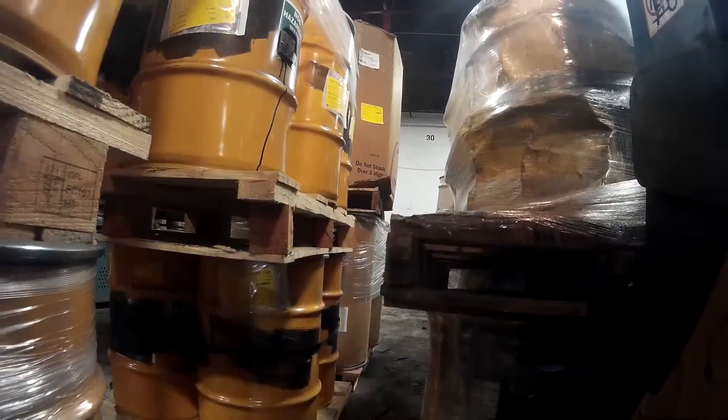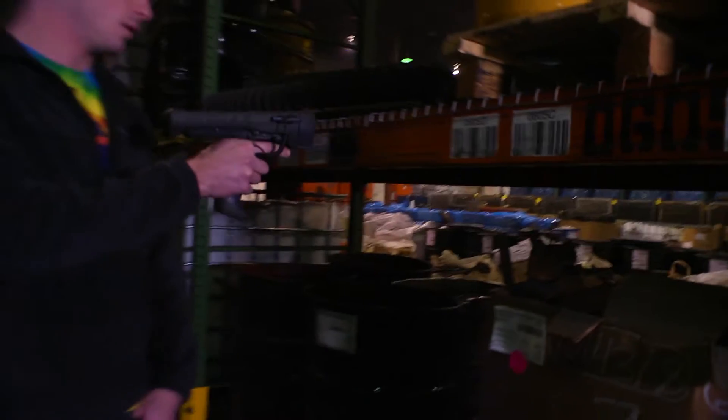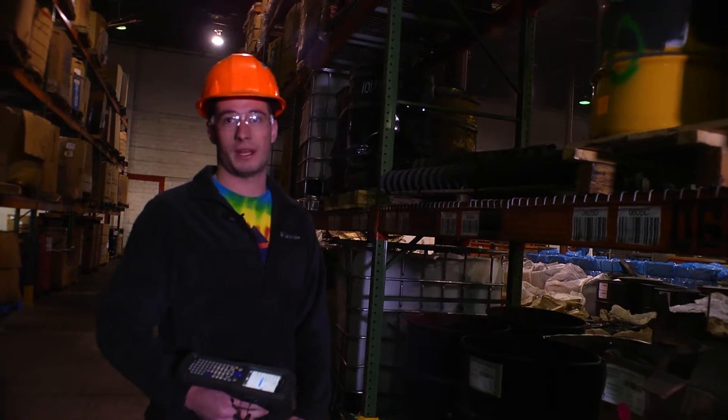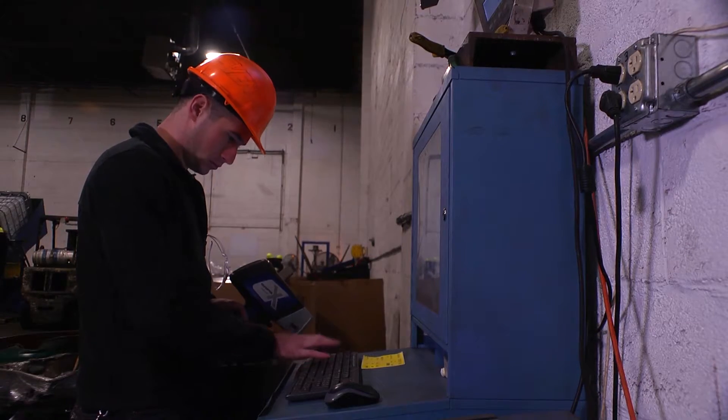A physical inventory here might have taken four or five days to actually complete. Just scan the barcode and scan the location, and now that's been instantly updated on all of our computer systems. They love it.